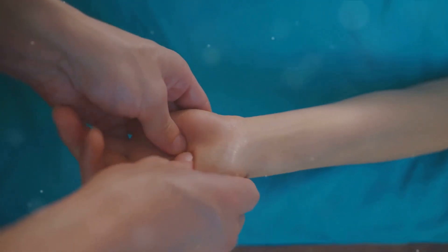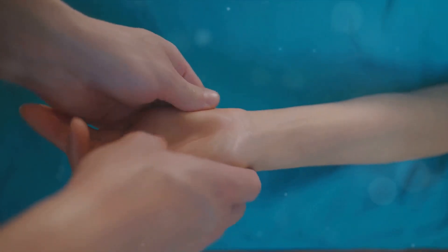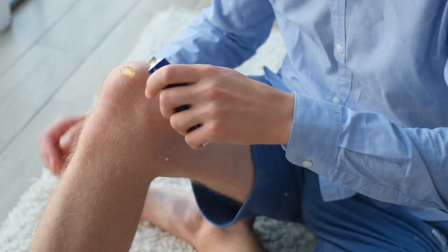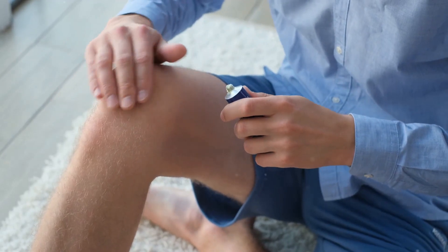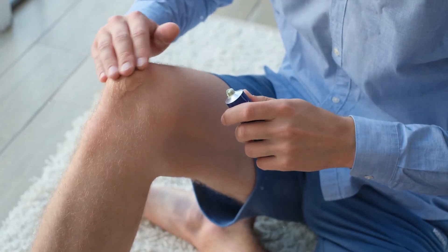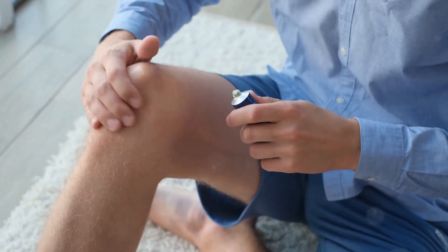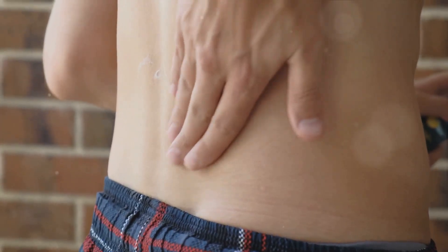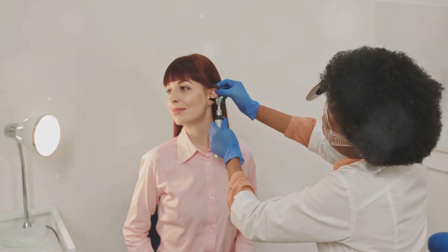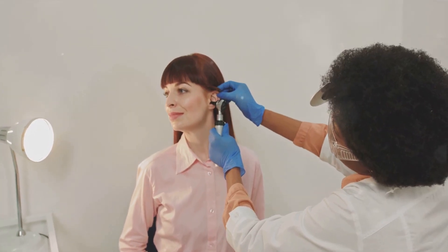Arthritis relief: massaging castor oil onto arthritic joints can help reduce inflammation and improve mobility. Its anti-inflammatory properties provide relief from pain and stiffness. Apply castor oil to the affected joints and gently massage for several minutes. Cover with a warm towel and leave it on for at least an hour. Earwax removal: castor oil can help soften earwax, making it easier to remove. Its lubricating properties help prevent irritation of the ear canal.